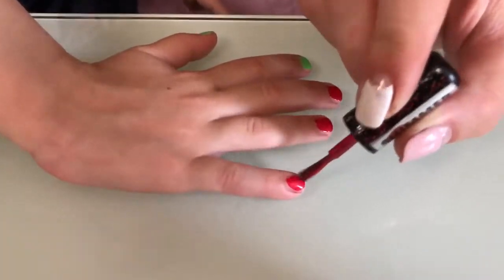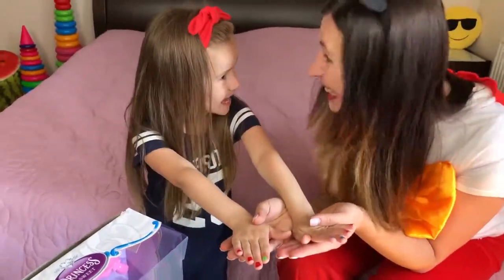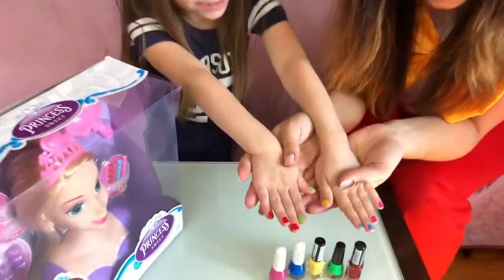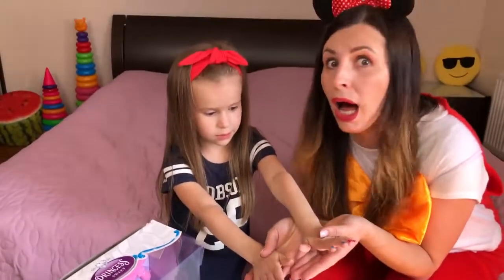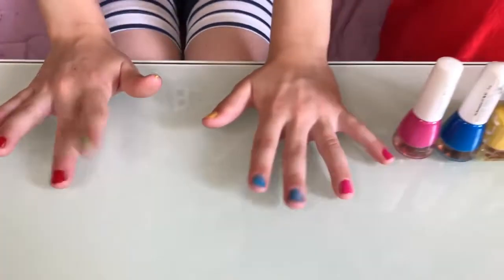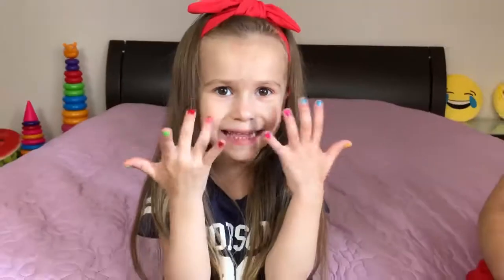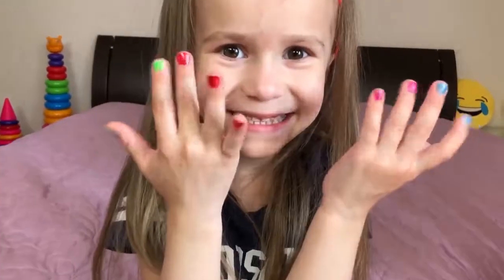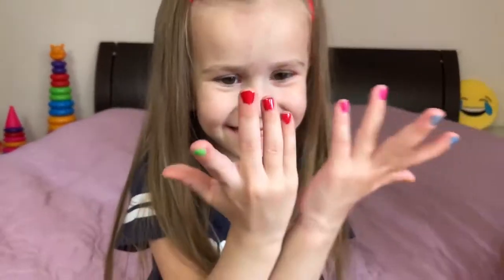And this red also! Wow, Lika! You have colorful nails! Cool! Really cool! Look — very nice: pink, blue, yellow, green, red! Wow, very nice! Color nails! Yes, I want color nails too! Cool! I like! Very beautiful! Very nice!